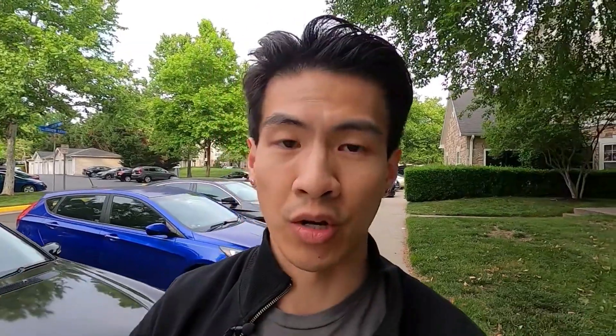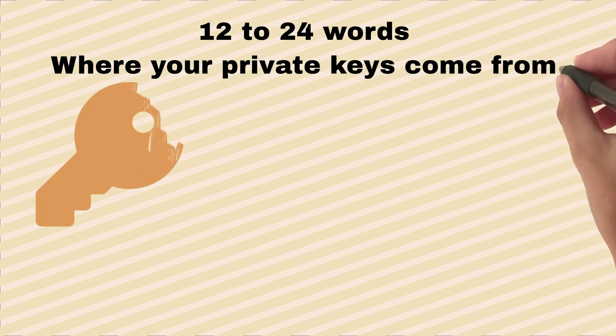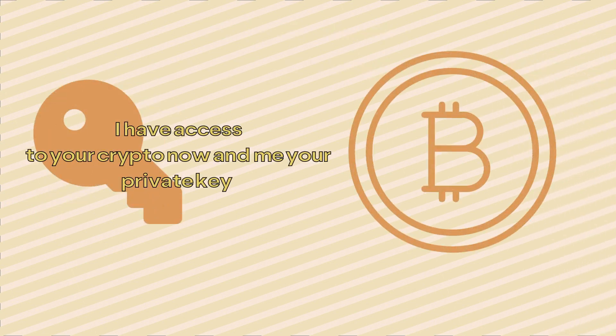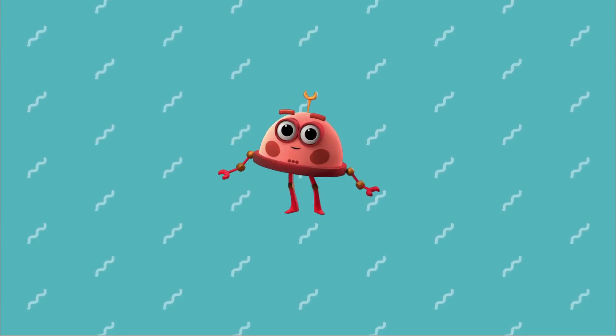We're going to talk about seed phrases and Shamir backup, which you really should know because the Ledger really depends on seed phrases. Seed phrases are 12 to 24 words from which your private key is generated. As long as you have these words, you have access to your Bitcoin and all your crypto. Ledger gives you a sheet of paper to write them all down. If someone gets their hand on your seed phrase, you basically forfeit your Bitcoin and crypto. And if you lose your seed phrase, all your crypto is gone.